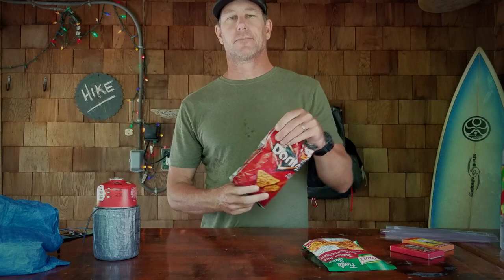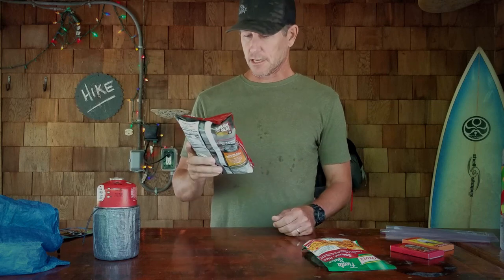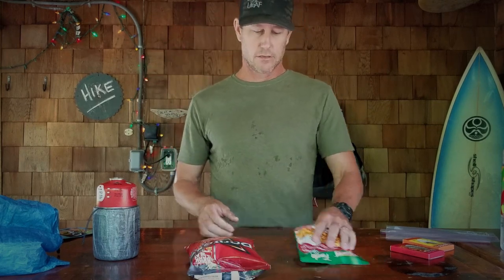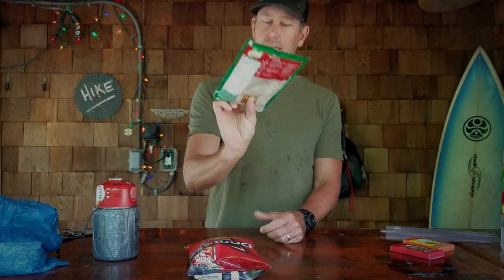Anyone who's watched the Shill Brothers channel — and I hope you have; all the links to the Shill Brothers and Bryce Newbold's channel will be in the description below — you know they are a huge fan of Doritos. So I figured, why not make some trail nachos today? So we've got nacho cheese Doritos, Spanish rice, and pasta sides.